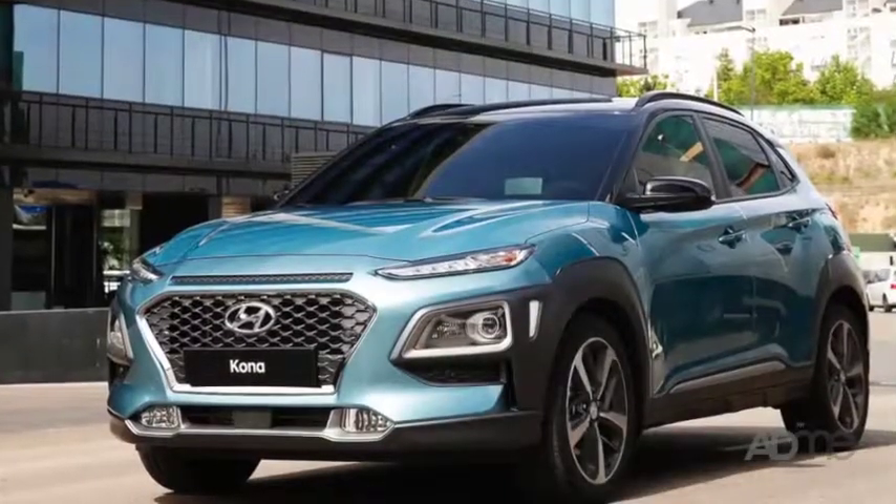They've always got their eye on the latest Holden and Hyundai products, and coming soon to the showroom floor is the Hyundai Kona. But shh, don't tell anyone I've spilled the beans.